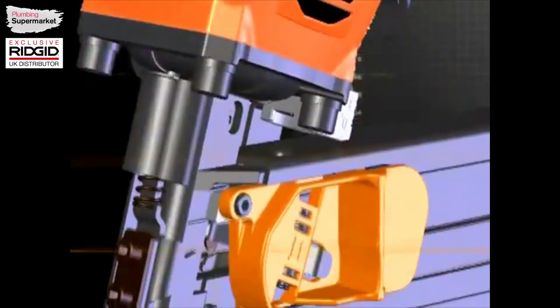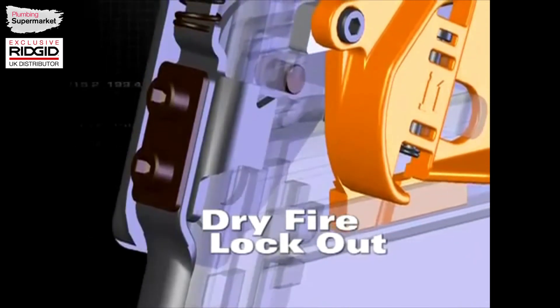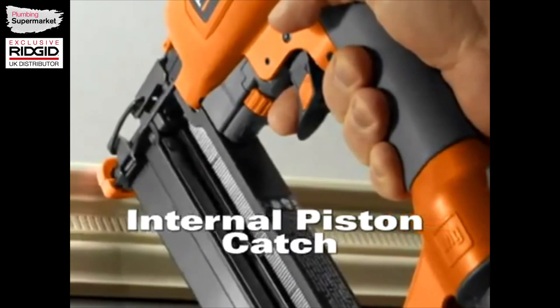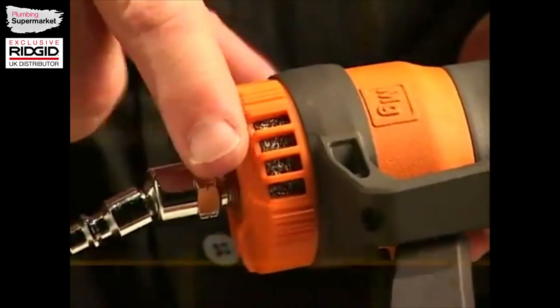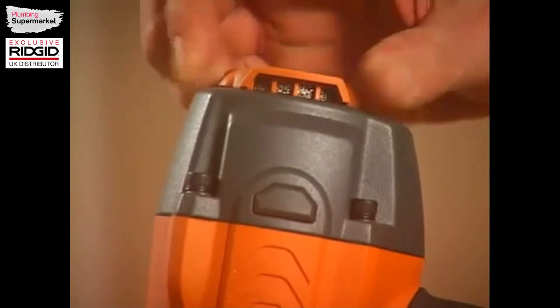The dry-fire lockout feature extends motor life and prevents skipping fasteners in the pattern. The internal piston catch ensures consistent driving power. Debris is swept away by the self-cleaning air filter, and the exhaust can be directed anywhere with the tool-free adjustable rear exhaust with muffler.